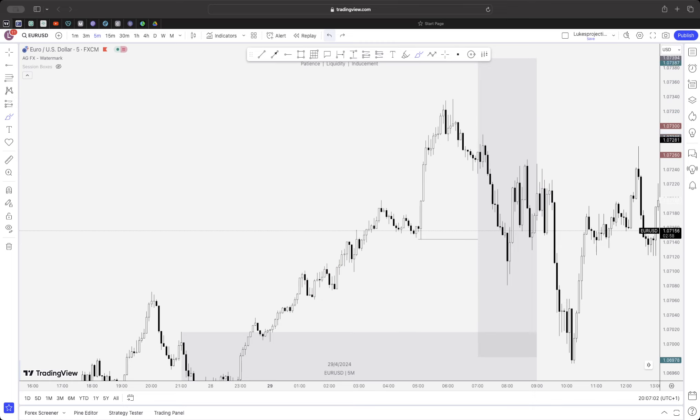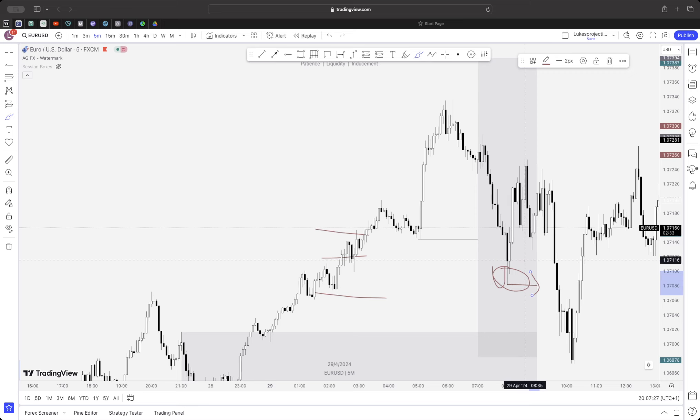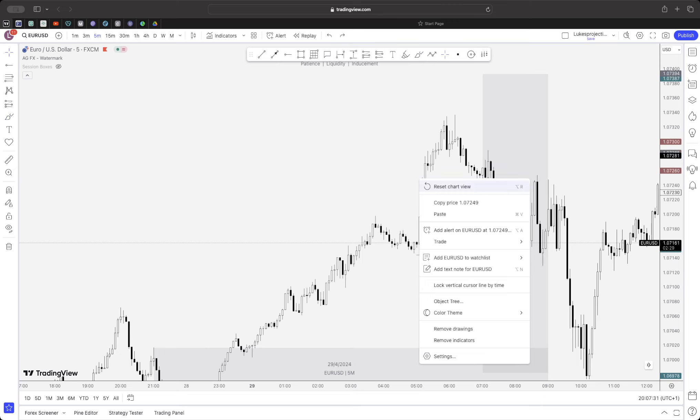What we call this is a manipulation zone — you might see it called a smart money trap or just a trap in general. People are buying in this position, and we want to be catching those positions. We know this is a trap because there's nothing valid here for price to be respecting. This is going to be a great place of liquidity because this is where everyone's stop losses will be.